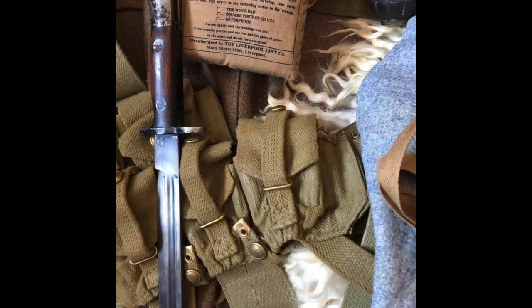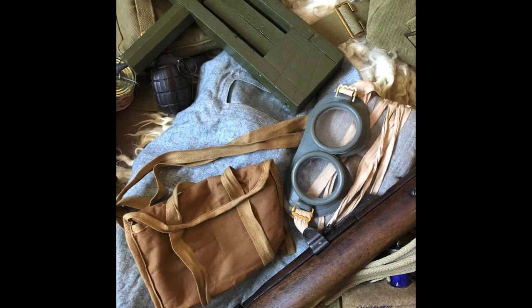Here we can see a close-up of the third pattern ammunition pouch showing the retaining straps. Also shown is the individual first field dressing issued to every soldier from 1911 to the present day. Here we have a close-up of the hypo smoke hood, and to its right a medicated cotton pad respirator. On top of this are protective goggles used to counter the effects of tear gas.